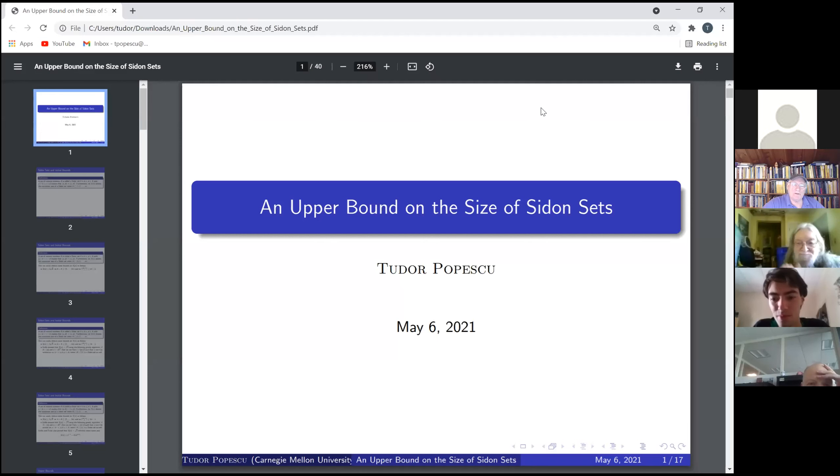Our speaker is Tudor Popescu from Carnegie Mellon, presenting an upper bound on the size of Sidon sets. Thank you very much for having me here, Dr. Nathanson. Today I'm basically going to present an article by Balog, Furedi, and Roy, which came out a couple months ago, in which they optimized the upper bound on the size of Sidon sets. This is not my work.